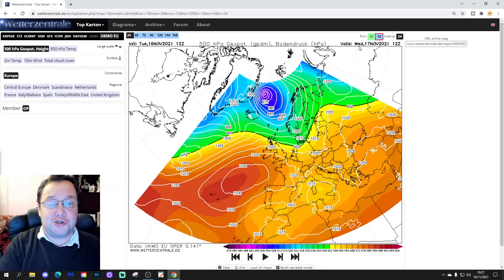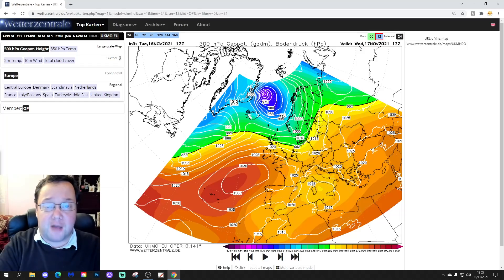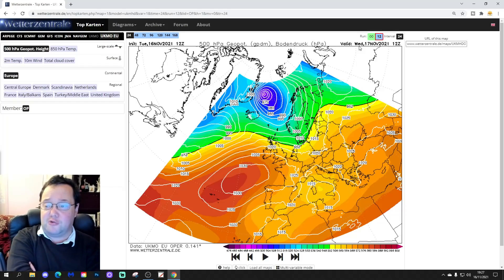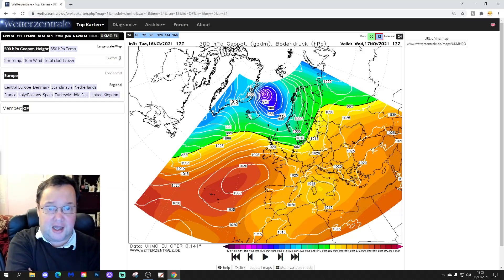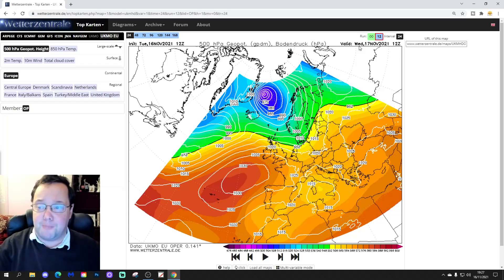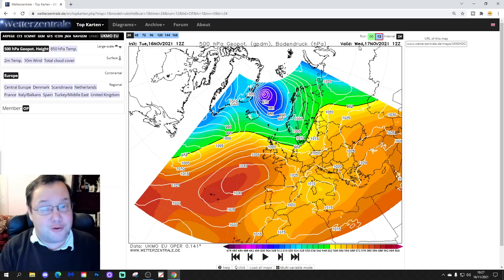Hello everyone, thanks for tuning into today's fourth and final video. Just a very quick 12z model roundup for today to go through the 12z models updated over the past hour, to see what we're all showing in terms of this possibility of an arctic blast — a northerly blast — towards the final stages of November. I did the 10am morning day earlier today and said we'd have a look at the 12z model runs this evening.